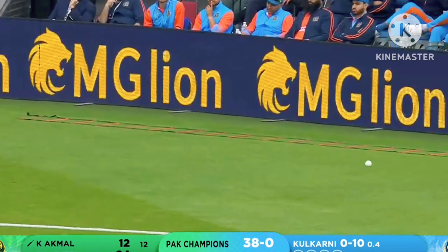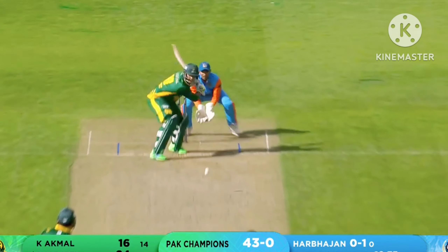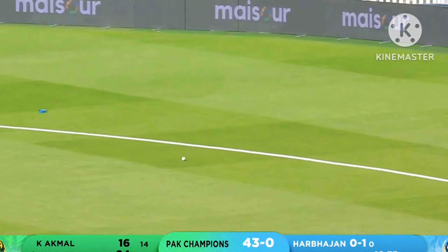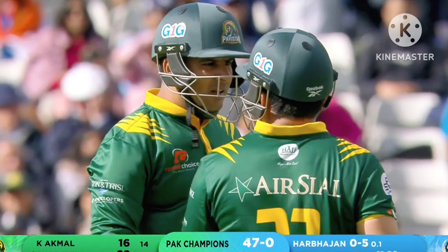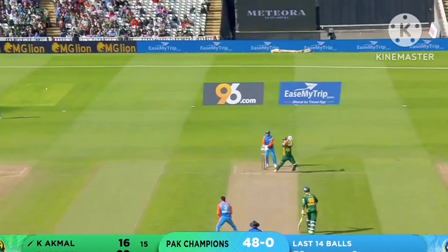Not the best of deliveries from Kulkarni. Two men patrolling the boundary. Finds the gap on the offside, times it, places it — that's another boundary off Harwan Singh from Sharjil. What a shot. That is smart cricket.